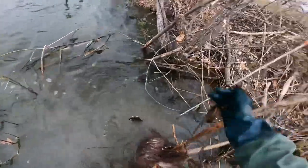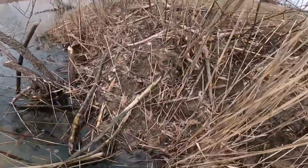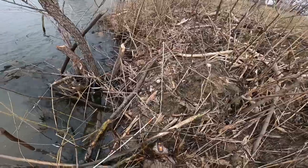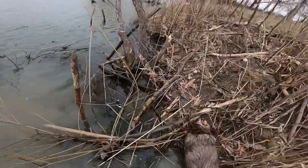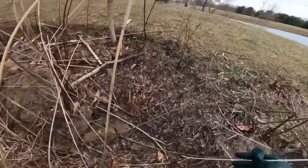Oh yeah, nice beaver in that one! That's a real nice beaver there. Alright, well there's one — come over here to this other set.